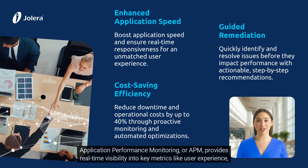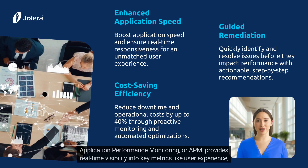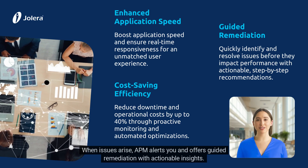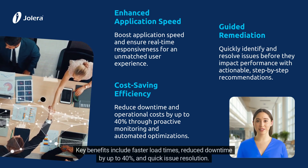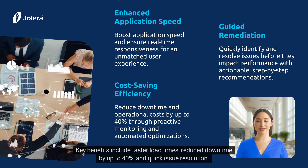Application performance monitoring, or APM, provides real-time visibility into key metrics like user experience, response times, and system load. When issues arise, APM alerts you and offers guided remediation with actionable insights. Key benefits include faster load times, reduced downtime by up to 40%, and quick issue resolution.